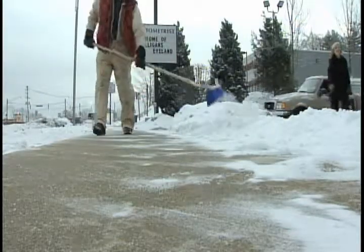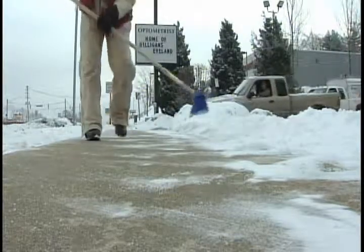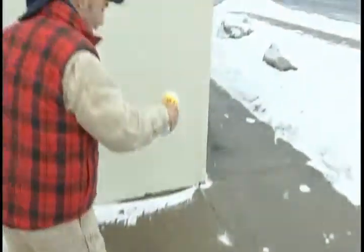Out in front of Four Eyes Optometrist in Frederick, Tom Waters is working hard — plowing snow, chilling on the sidewalk, keeping his dog company. Normally, Tom is busy exterminating bugs. However, no bugs are running in the snow, so we have to make the best of it.